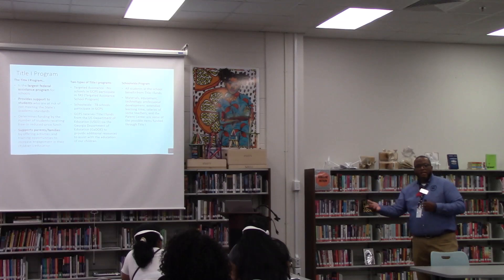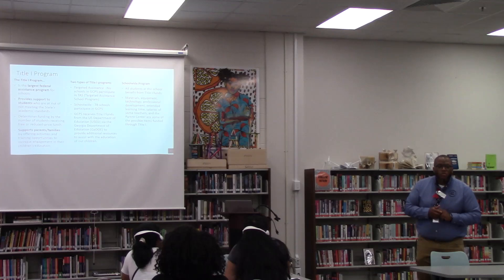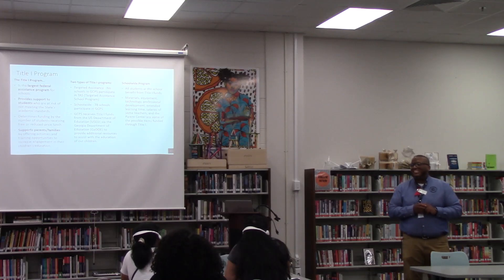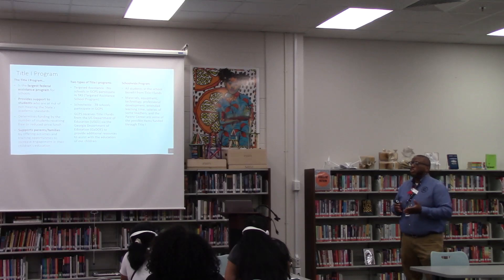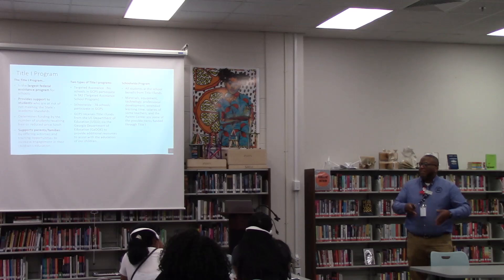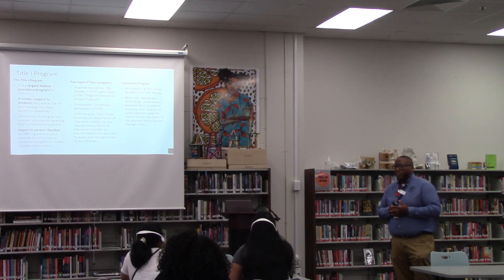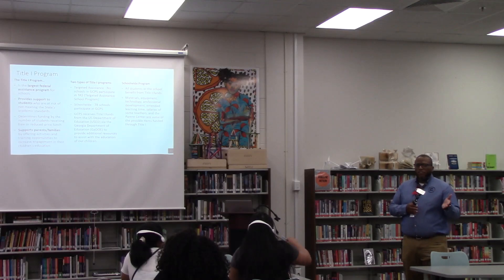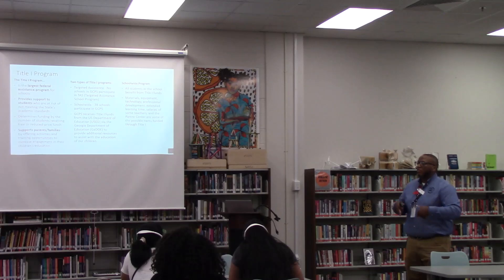These resources that we have, like I talked about before — iExcel, Edmentum — for example, this year I paid $27,000 for an online program that we work with for our children who are not here in the school and want to do online learning. That's $27,000. Even for our students who have failed a course, we can put them on this Edmentum program, get them caught up, and put them back on track for graduation.